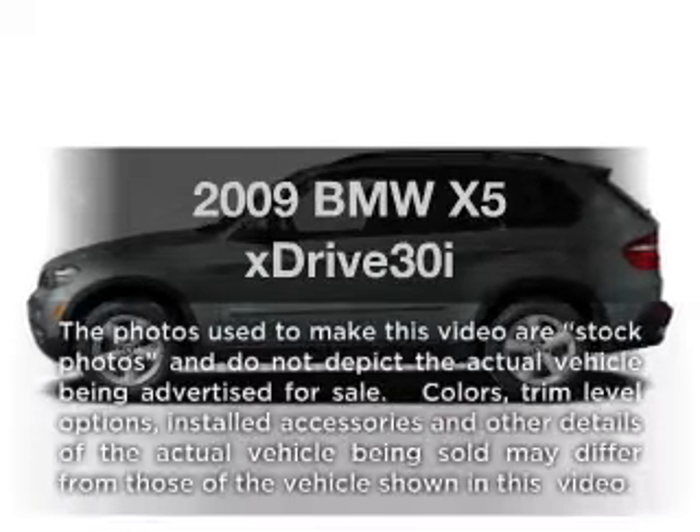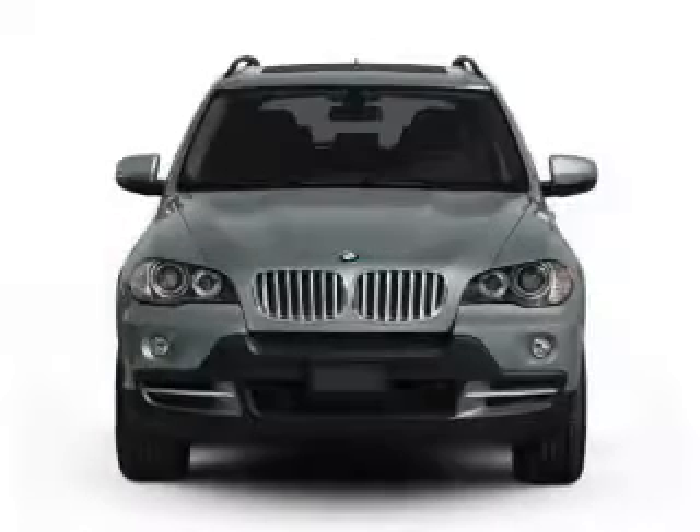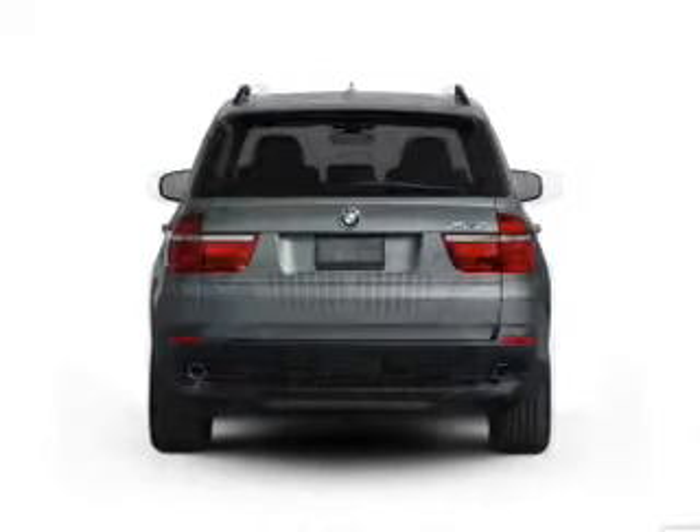Presenting the 2009 BMW X5 — this is the set of wheels you've been looking for, with a solid 6 cylinder engine. The powertrain includes all wheel drive, driven by a 6 speed automatic transmission.